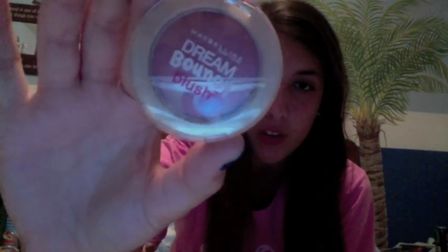The next thing I have is the Maybelline New York Dream Bouncy Blush in Orchard Hush. I don't really wear blush except for this one, but I really like it. It goes on really smooth, it's not really bright, and it goes well with my skin tone.